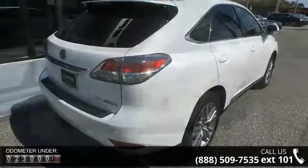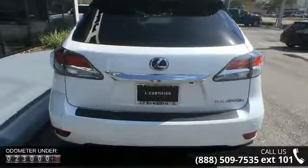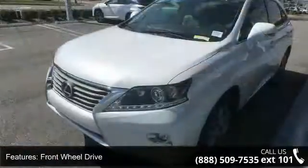Some of the top features included with this vehicle are front wheel drive, power steering, ABS, 4-wheel disc brakes, brake assist, aluminum wheels, rear defrost, privacy glass, rear spoiler, and remote trunk release.